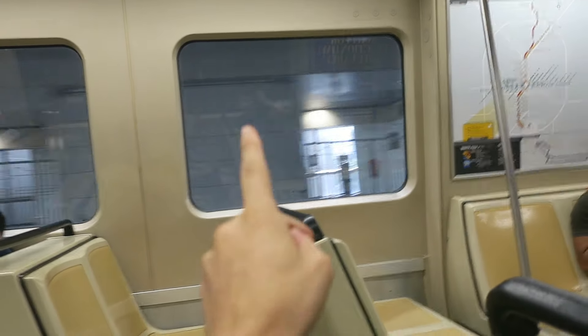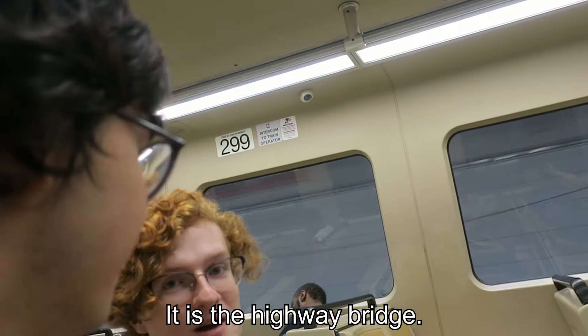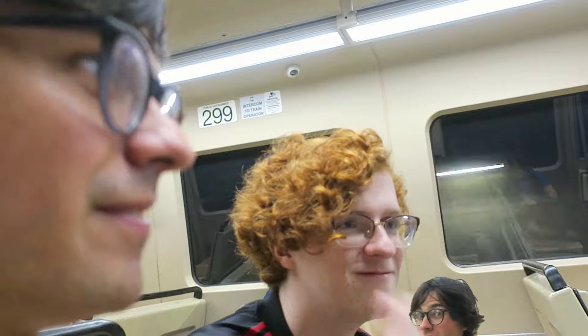You think it's the best? It doesn't have the frequency, but it's a better connection to the airport. We're back at Five Points. We're now going to have new uncharted territory - to North Springs.